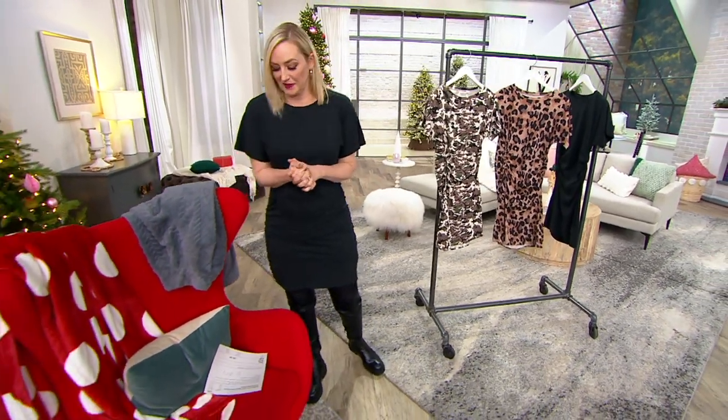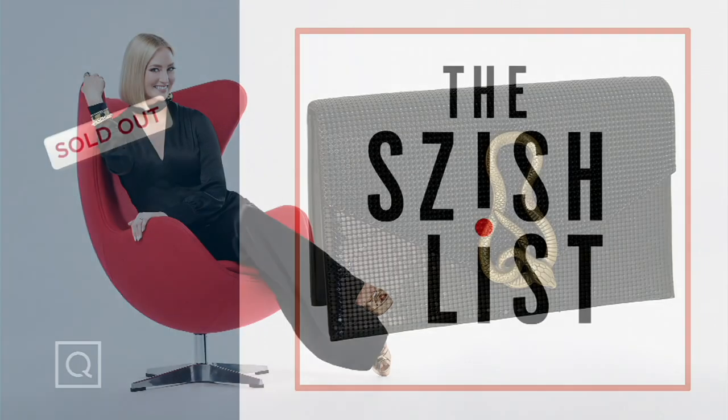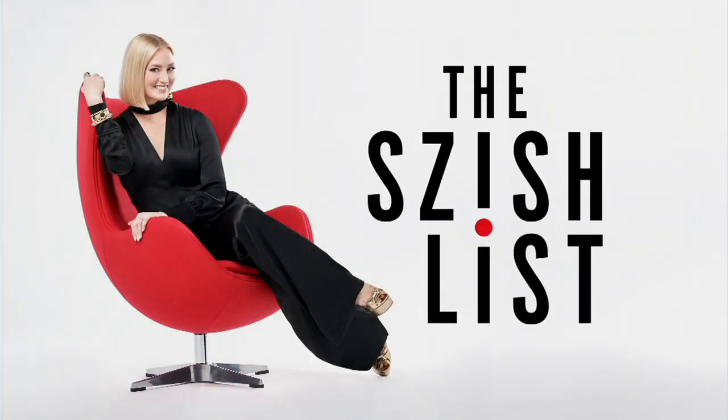A definite winner. Congratulations if you got our gorgeous Whiting and Davis Serpent Clutch. It is gorgeous. And guess what — only a couple hundred left in our Givenchy.